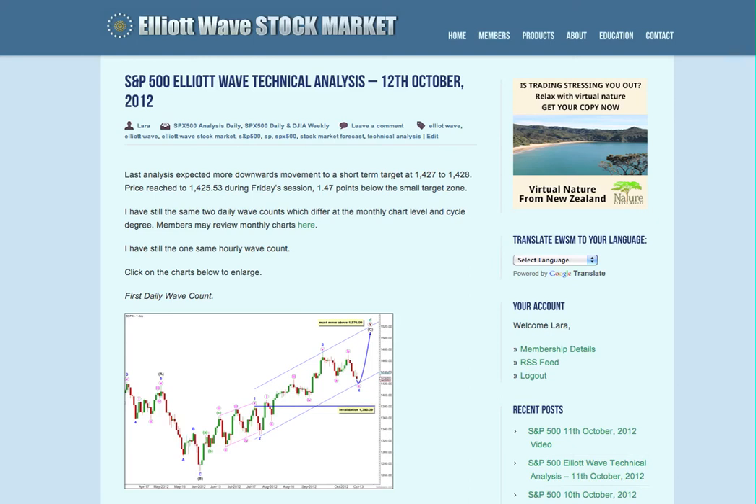Hi, this is Lara at Elliott Wave Stock Market with your end-of-the-week analysis for the S&P 500 for the trading week ending Friday 12th of October.